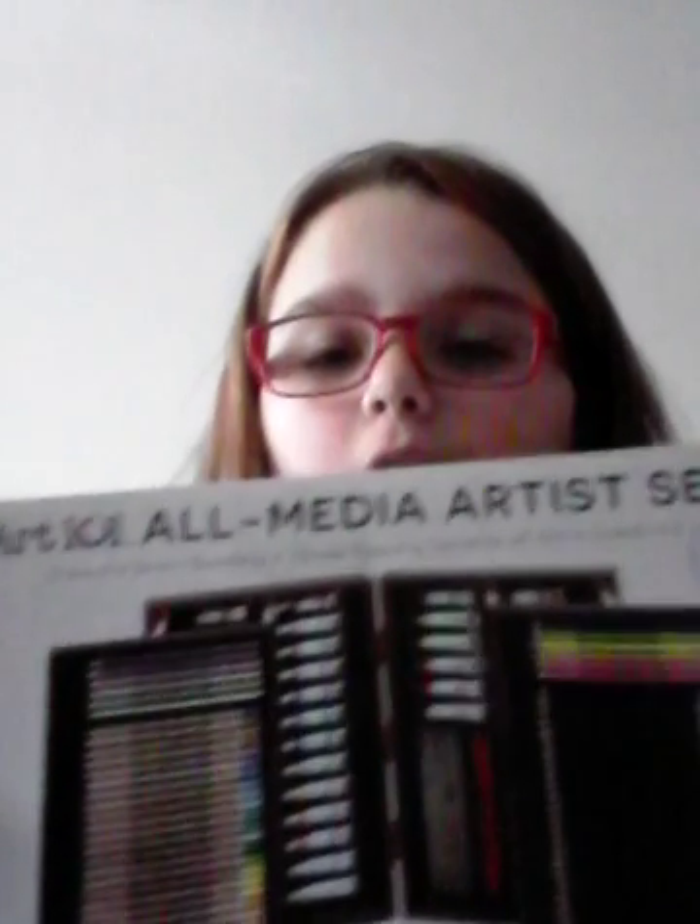So that's her — the first thing. I just got this yesterday from Santa at my grandpa's. It's an all-media art set — stress-relieving.